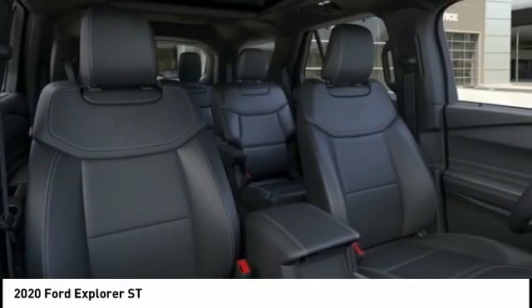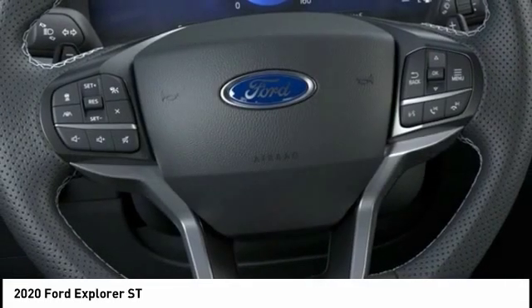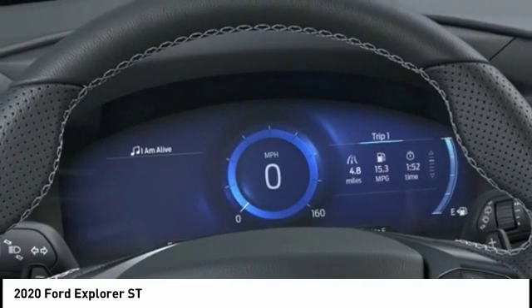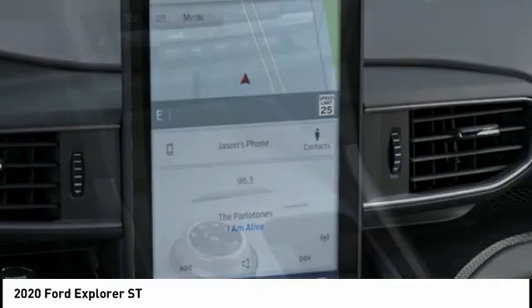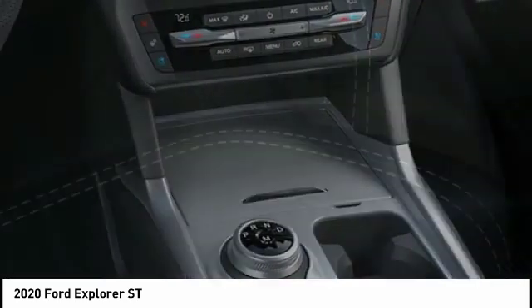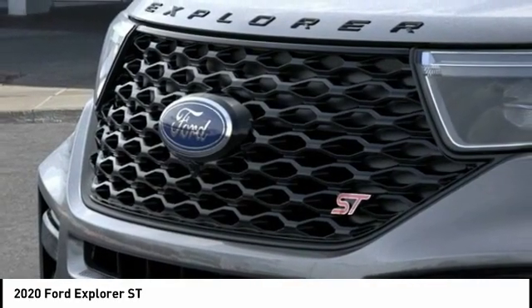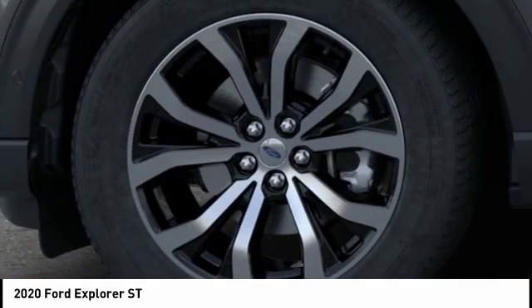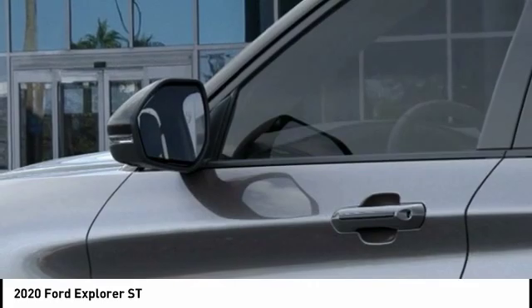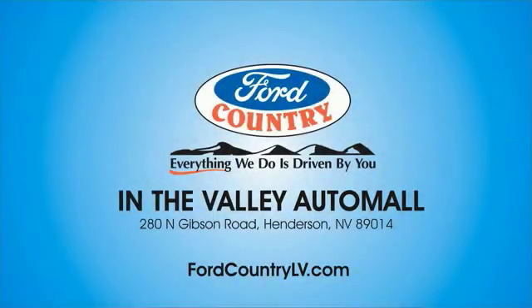You've found it, so stop in today. Visit Ford Country in the Valley Auto Mall today.